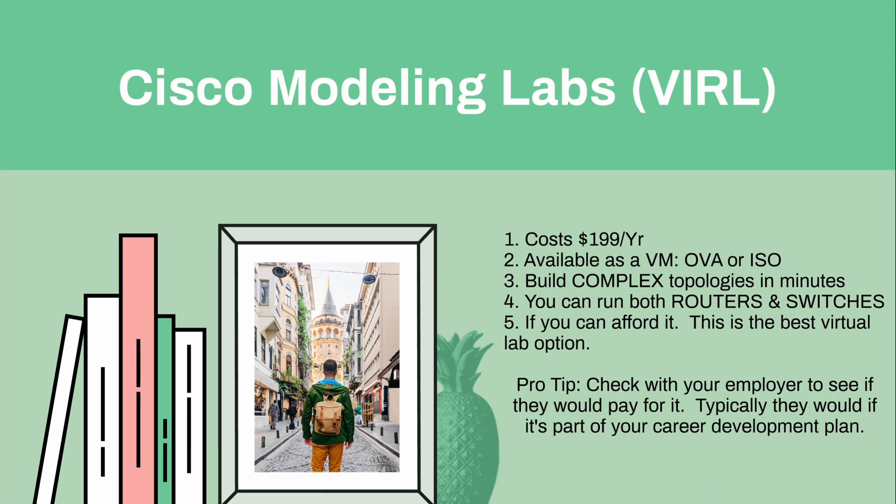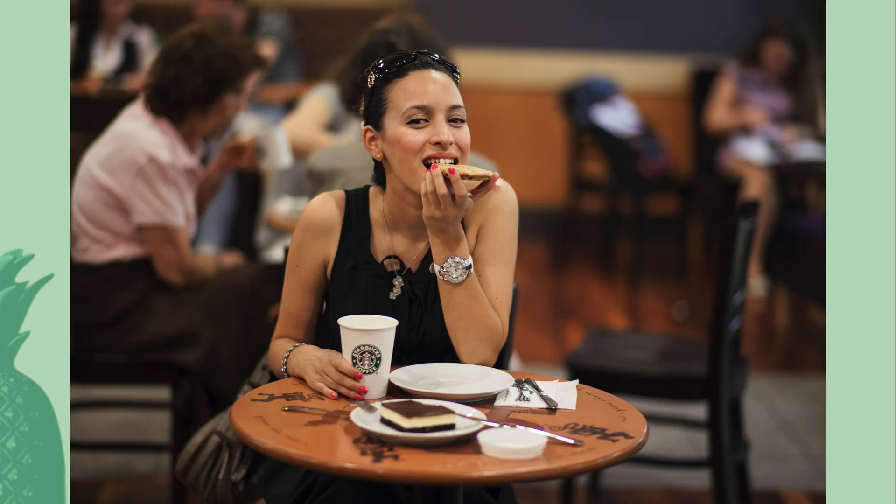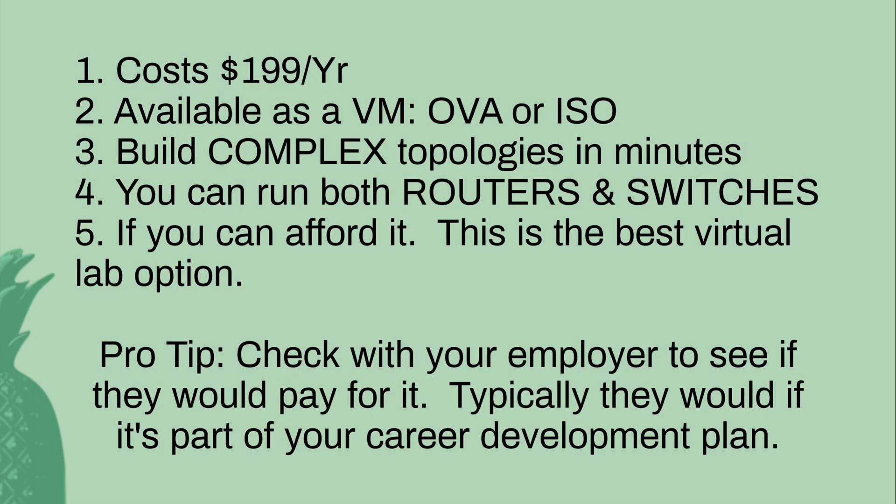Cisco Modeling Labs — it used to be called VIRL and has since been renamed. That's another favorite of mine, though it does cost money: $199 a year, which comes down to about $17 a month — a couple of cups of Starbucks coffee. It's available as a VM, either as an OVA to run on VMware or as an ISO. You can build complex topologies in minutes and run both routers and switches. If you can afford it, this is my personal favorite virtual lab option. Check with your employer to see if they'd pay for it, and make it part of your career development plan.